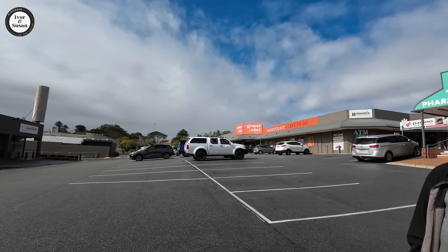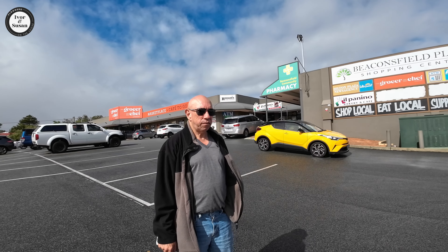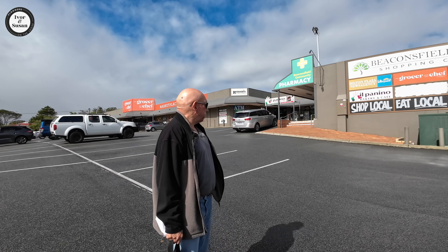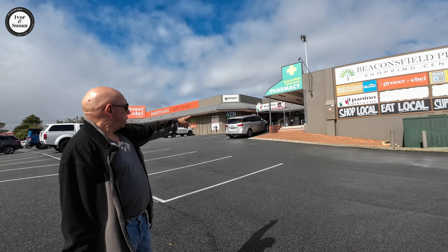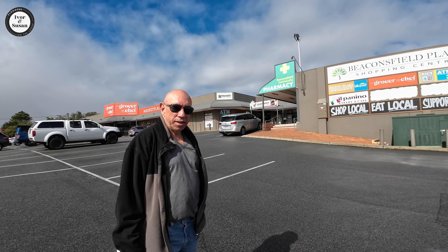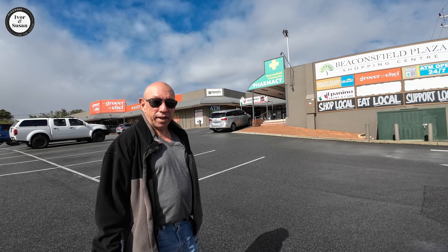They've certainly done a lot of work on this shopping centre. We actually lived in Beaconsfield in 1973 and 74 when we first came to Australia. Where it says Beaconsfield Plaza, that used to be a delicatessen, and behind that where you can see the glass doors, way back in '73-'74 that used to be a fish and chip shop. You could get a massive bundle of chips about this big for 20 cents in those days.